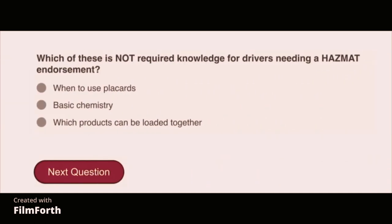Which of these is not required knowledge for drivers needing a hazmat endorsement? Basic chemistry.